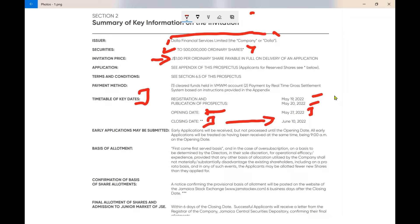The prospectus is not too long a read and is well organized, so you can skip through it without much repetition. The offer opens May 27, 2022 and is expected to close June 10, 2022, but we suspect this one will go in split seconds. Early applications will be received but not processed until the opening date.